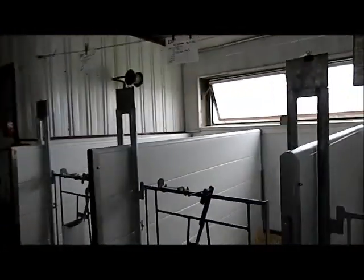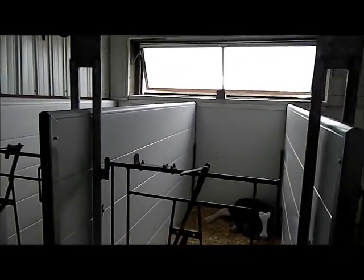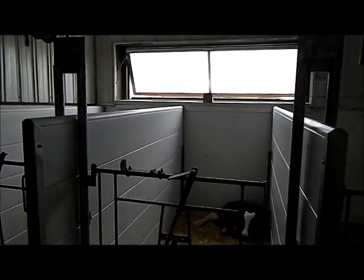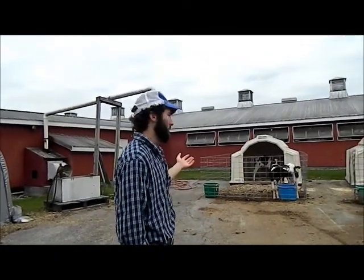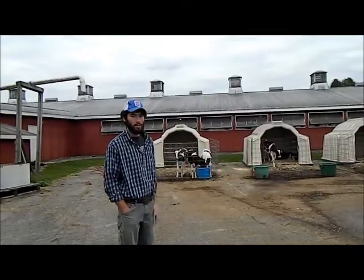This is our calf barn here at UNH. As our cows calve, we move our calves from the maternity pen to these individual pens where we can keep them clean, warm, dry, and healthy. We have capacity for about 20 calves inside here. Once we feed them milk for several weeks, they're moved outside. As our calves get older and are weaned off milk, we move them from our calf barn to these hutches where they begin to be socialized.